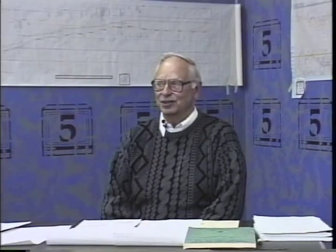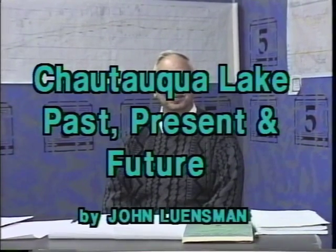Our next presentation is going to be on Chautauqua Lake as a biological system, and in order to appreciate it, you're going to have to remember some of the things I've given you about the hydrological system. There's a lot of reference material out there — if you're interested, consult the Chautauqua County Department of Planning for the information.